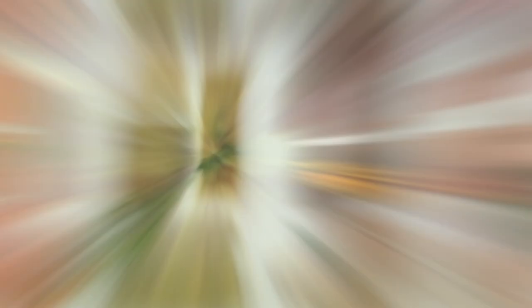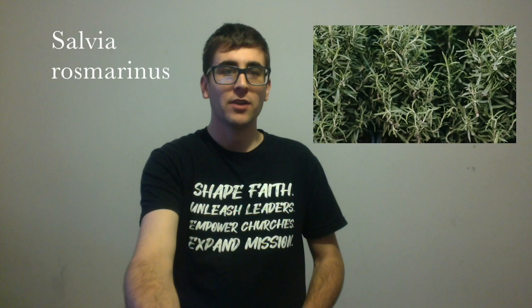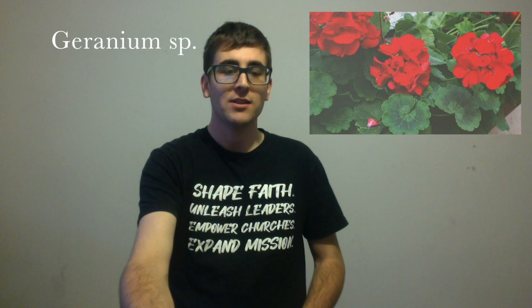Requirement number four: name five herbs used for dyeing and their colour. We've got poke, which produces a pink dye. We've got dandelion, which produces a red dye. We've got sunflowers, which produce an orange dye. You can get a green dye out of rosemary. You can get purple dye out of geranium flowers. And a brown dye out of the plant part of fennel.